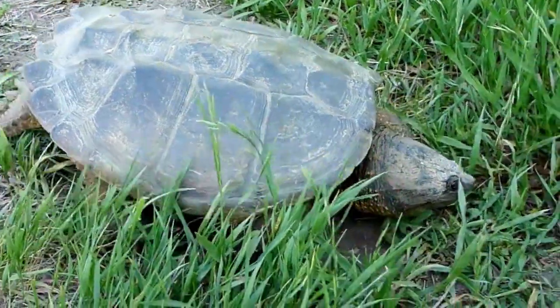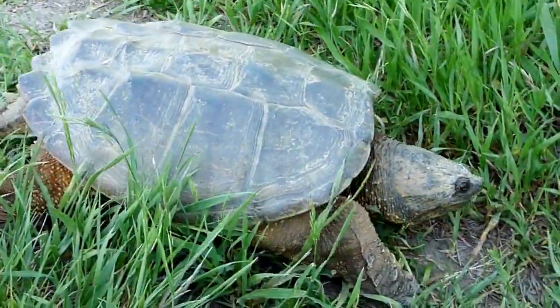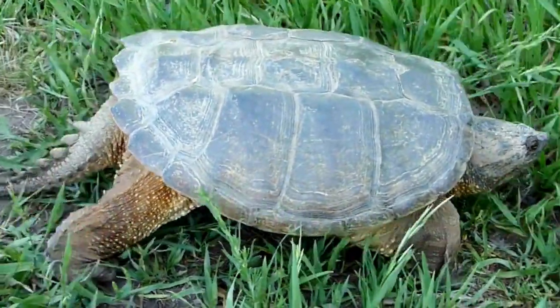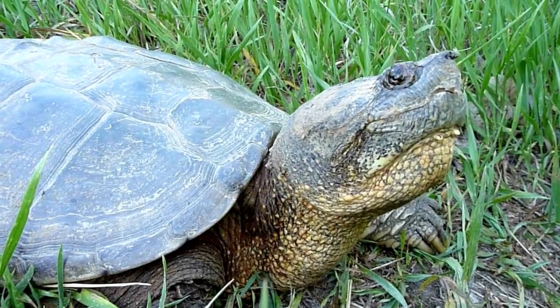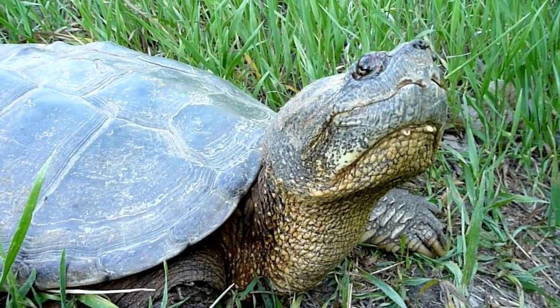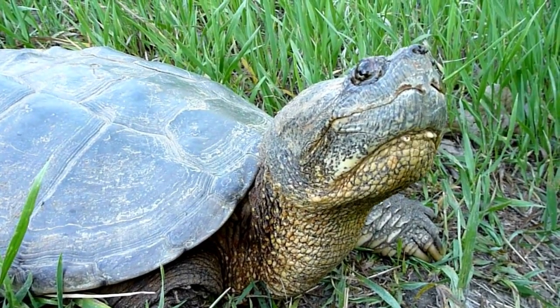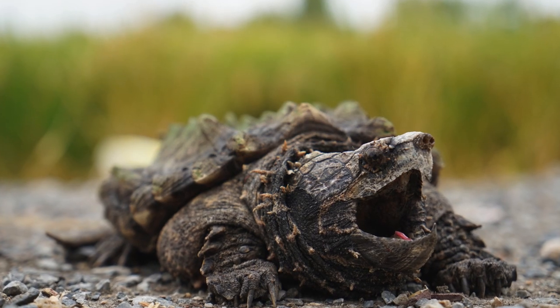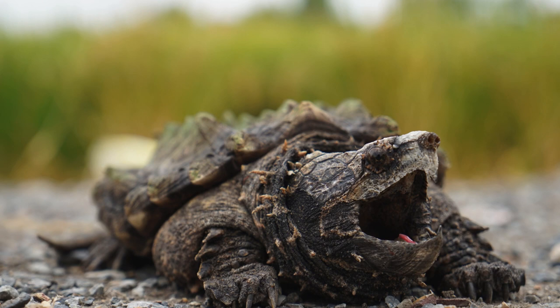What makes the alligator snapping turtle truly special is its clever hunting technique. Lying motionless with its mouth agape, the turtle lures in prey with a pink, worm-like appendage that it wiggles to mimic the movements of a small animal. Once an unsuspecting fish or amphibian ventures too close, the turtle snaps its jaws shut with astonishing speed and force.